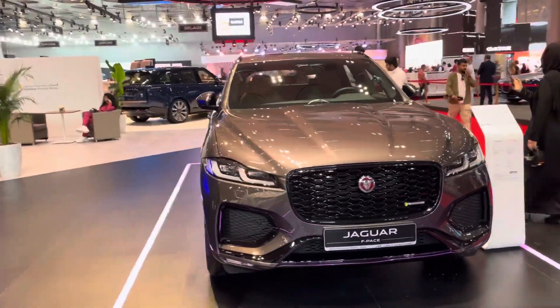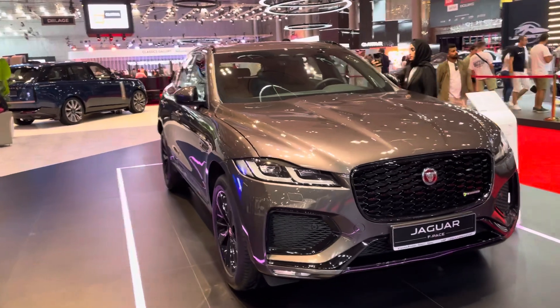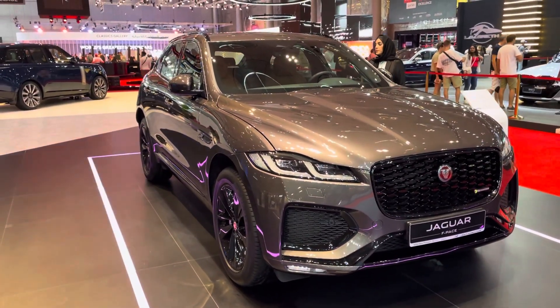There you have it — the Jaguar F-Pace. Take care, bye bye.